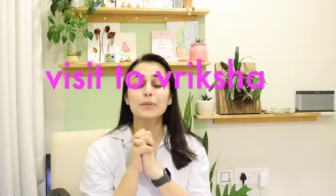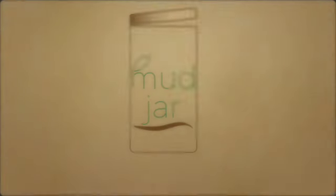Hi guys, welcome back to Mudjar. I'm Sachi here. Thank you for tuning in to this channel, where I talk about a lot of plants and plant-related stuff. Recently I was in Mumbai — I live in Raipur, Chhattisgarh — and I was traveling to Mumbai for some work. I also happened to visit this amazing nursery, and I'm going to show you little clips from it.